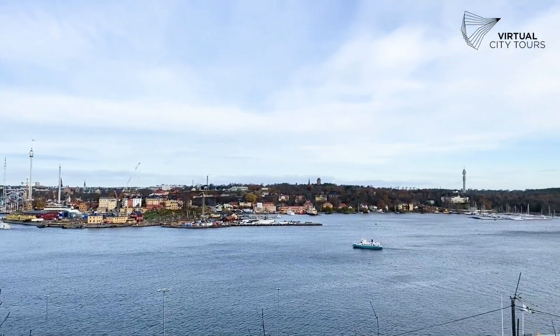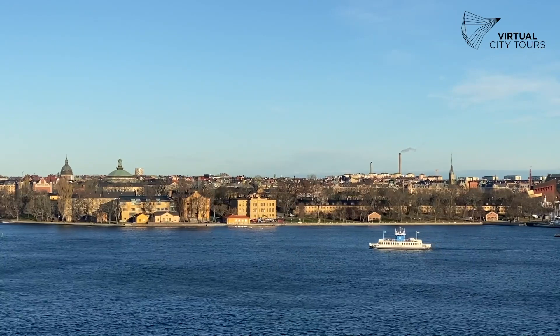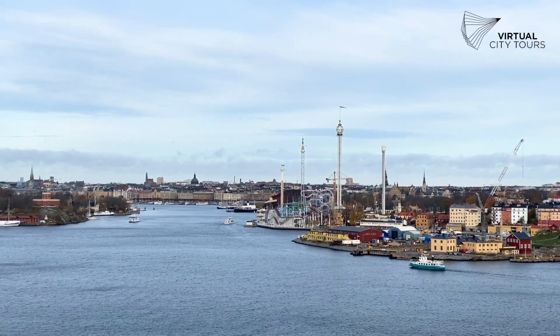Right behind me you see the island of Djurgården on the other side — a very large island. Beneath us is the Baltic Sea, and you will frequently during the day see many of the ferry boats that go between the different islands, connecting them and making it possible for people to go from one place to the other without using public transportation, a bus, the subway, or their own car. They can just take the boat as you can see beneath us here.